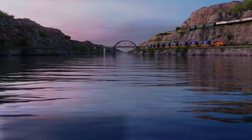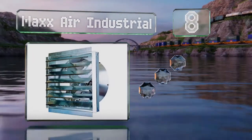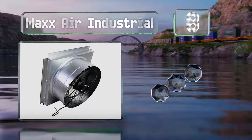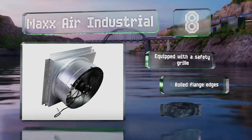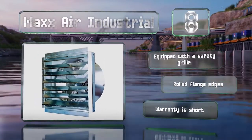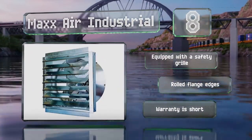Coming in at number 8 on our list, a heavy-duty model, the Max Air Industrial is a good choice if you're exhausting hot air from a commercial facility. It comes in a variety of sizes ranging from 14 to 36 inches and has OSHA-compliant features like a fully enclosed thermally protected motor. It's equipped with a safety grill and rolled flange edges. However, the warranty is short.